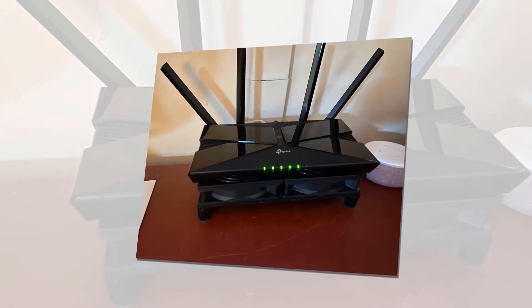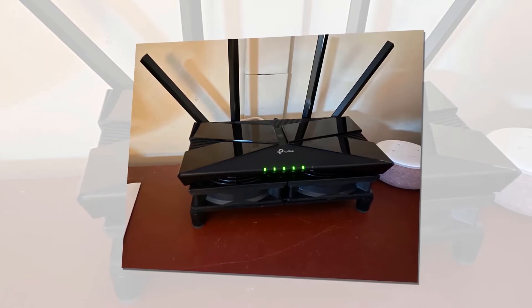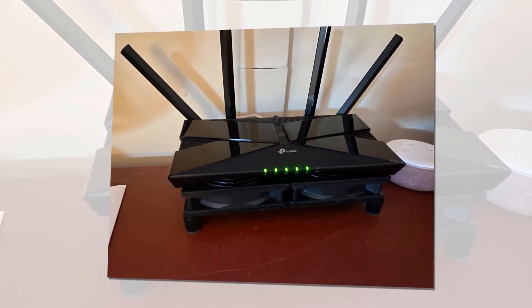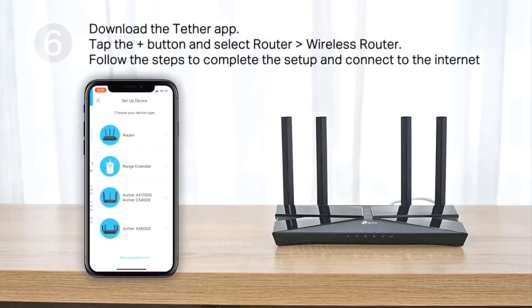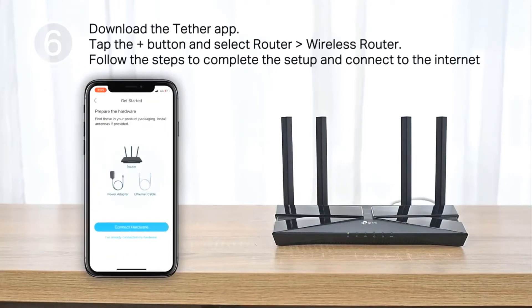All devices and applications can be optimized to minimize lag. Enjoy smooth streaming, online gaming, and video chatting with up to 75% less lag. Get TP-Link HomeCare for free every year to protect your network and devices — it features next-level antivirus, parental controls, and quality of service.